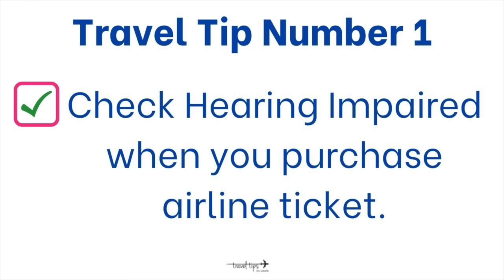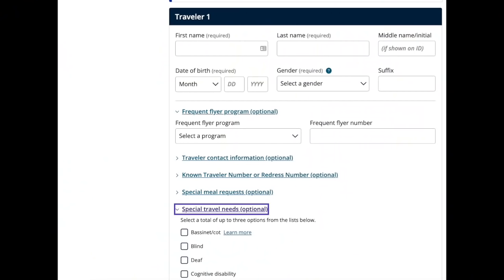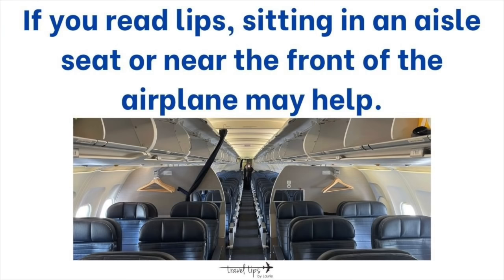...check the hearing impaired section. Even if it's not a huge issue you're really worried about, it will help them know that you need to choose an aisle seat or sit near the front if those seats are still available. Most will charge more to sit up there, but if you need to read lips, that travel tip will help.